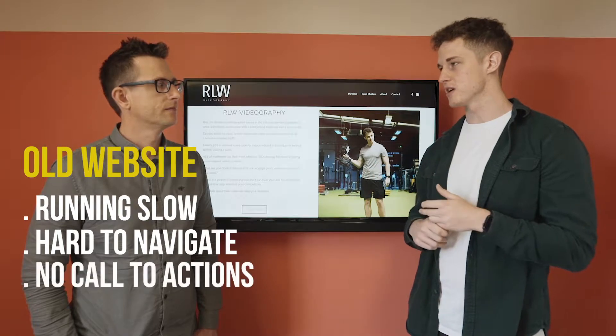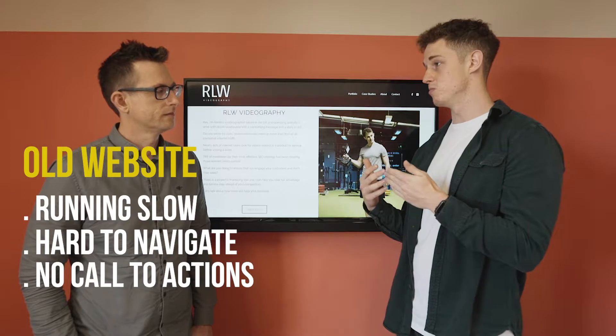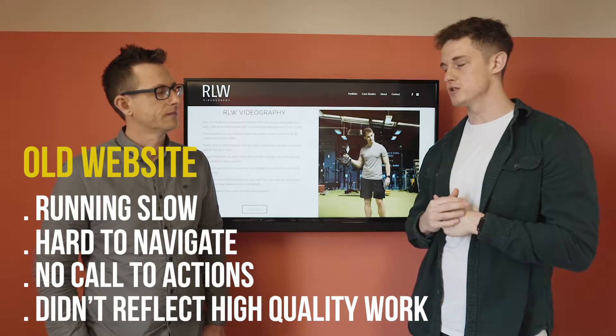There's no real call to actions on the website, which is not allowing me to have as many conversions as I would like, essentially. And it didn't reflect the sort of work that I produce, the high-quality video that I do produce.